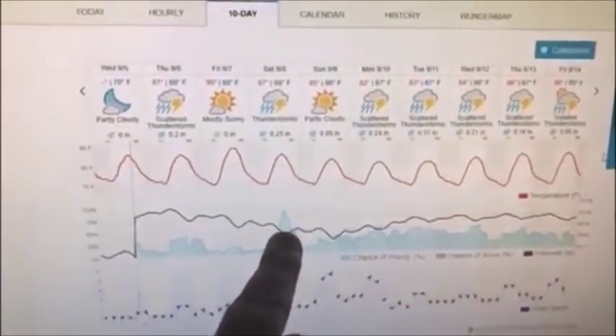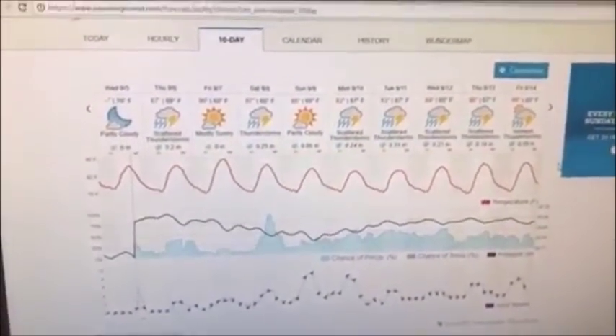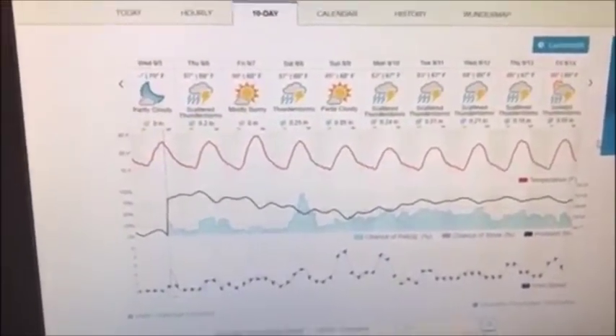I love fishing in the rain, but Weather Underground is a must-have app on your phone. Take these apps I'm giving you and they will definitely change your game on fishing. Weather Underground is a must.